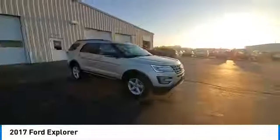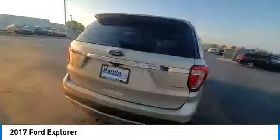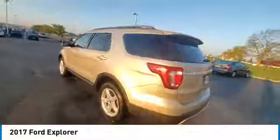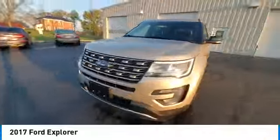Here are some of this vehicle's great options: rear spoiler, heated mirrors, alloy wheels, brake assist, remote keyless entry, fog lights, integrated turn signal mirrors, speed control, four-wheel disc brakes.